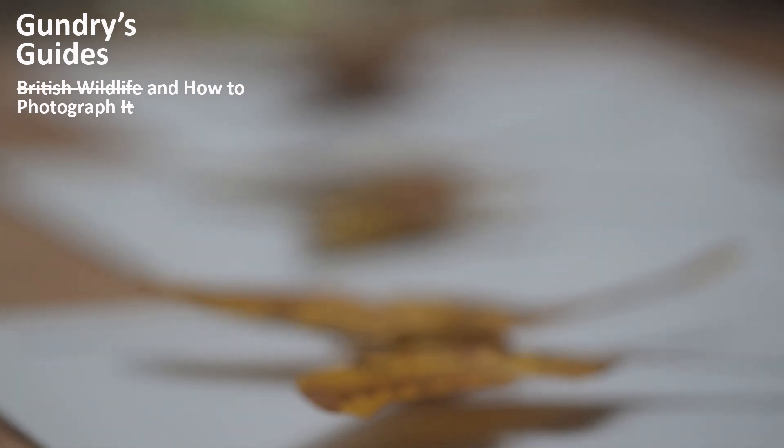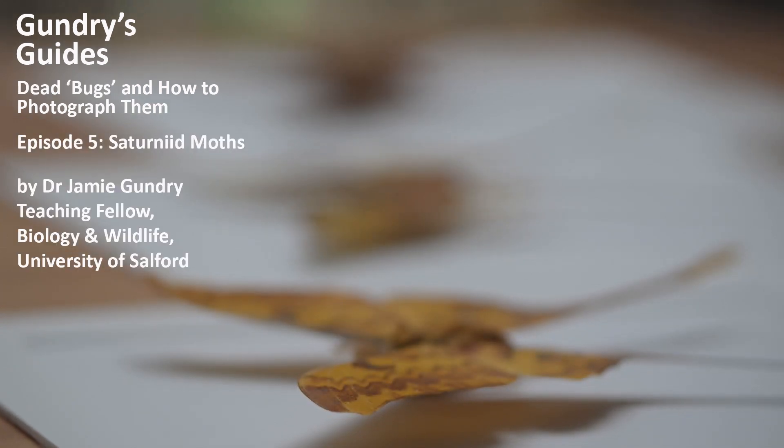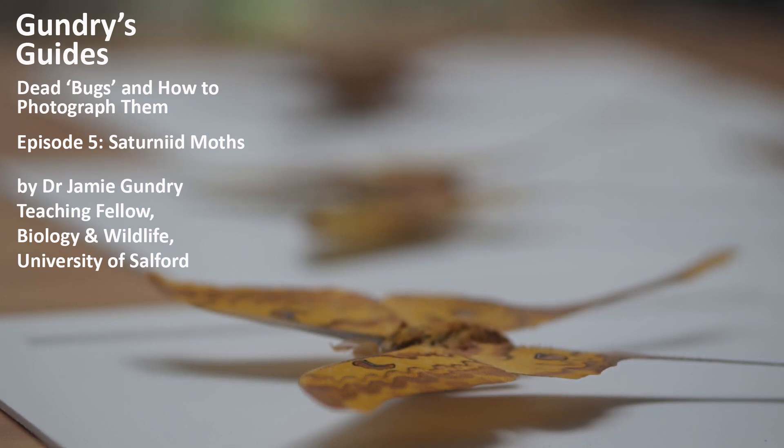Hello, and welcome to Gundry's Guides, Episode 5. Sorry it's been a couple of weeks since the last one. This is going to be a deep dive into some wonderful Saturnid specimens I splashed out on recently. These include the largest lepidopteran by wing area on Earth, the spectacular Coscinocera Hercules.